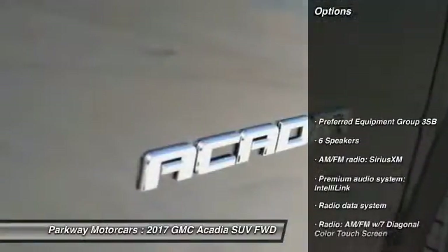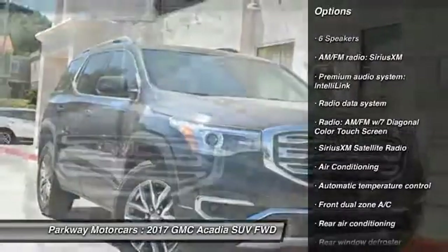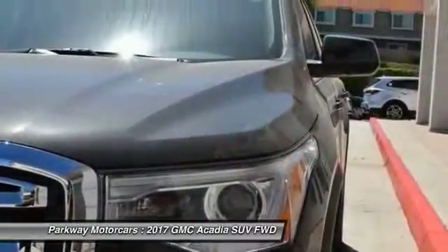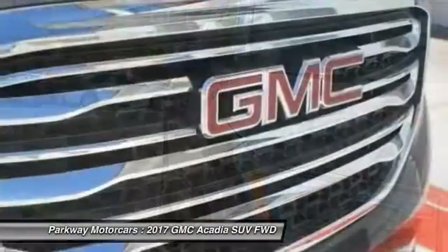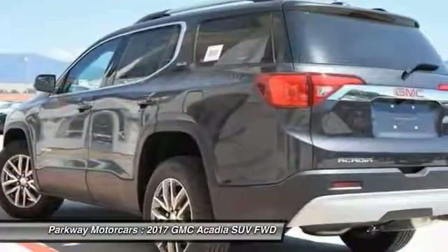Here are some of this vehicle's great options: traction control, dual airbags, air conditioning, power steering, alloy wheels, four-wheel disc brakes, compass, security system, fog lights, and rear window defroster. This vehicle offers reliability and good looks at a great price.